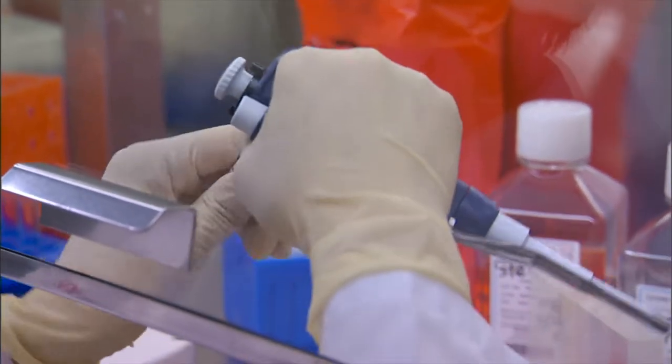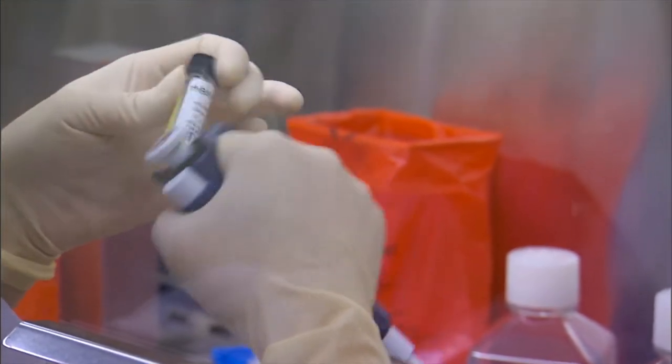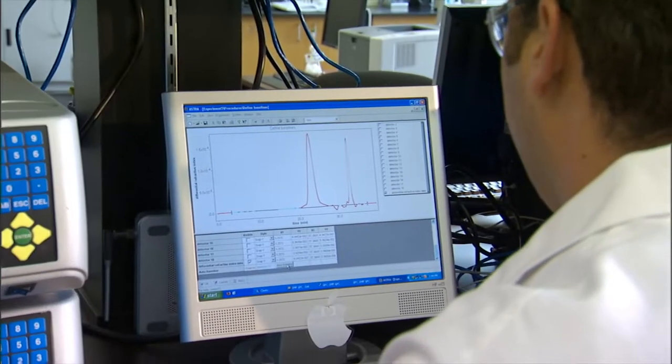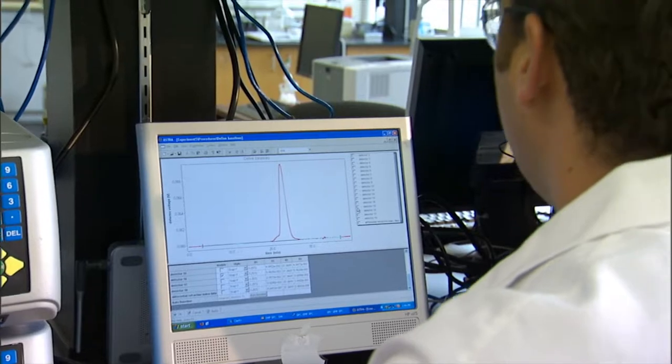Your daily habitat as a biomedical scientist working in a medical lab would be — well — a medical lab. But besides that, you'll also have to analyze and interpret the data, and write reports about it, so it will involve some desk work too.